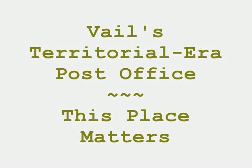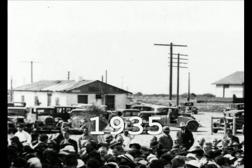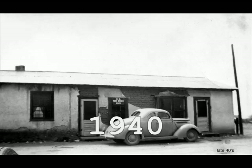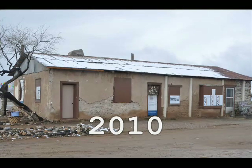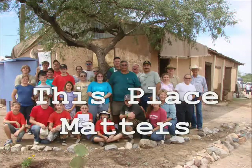What connects a community and where is its heart? For over 100 years in Vail, Arizona, the adobe building that served as a post office and store from 1908 to 1992 has connected the community.